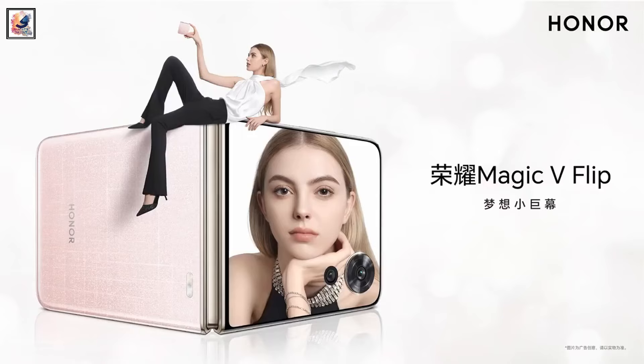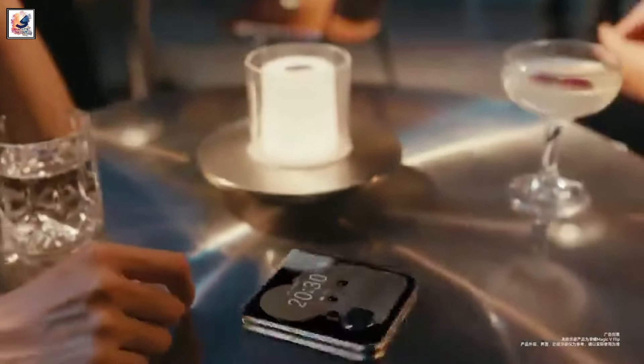Honor has launched its first clamshell flip phone in China today. It is called the Honor Magic V Flip.